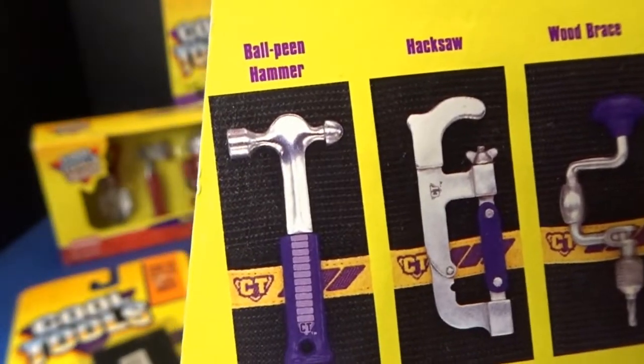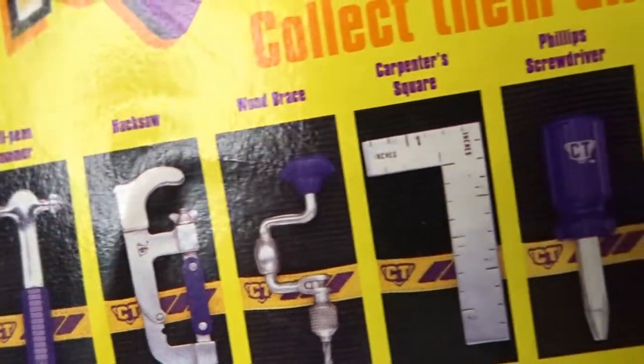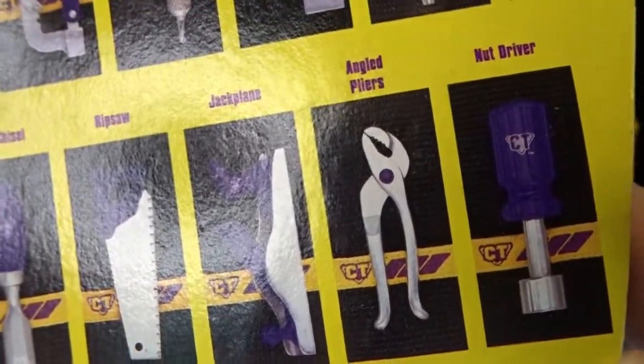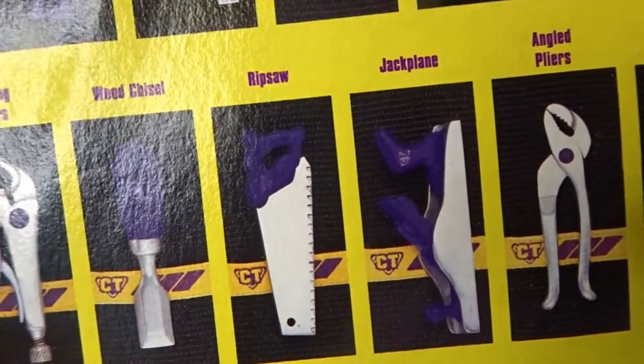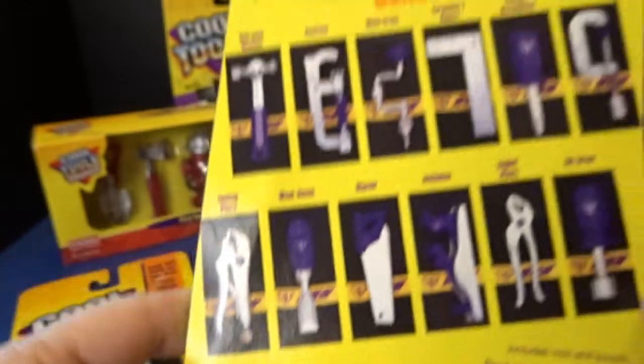It looks like they had a ball-peen hammer, a hacksaw, a wood brace, a carpenter square, Phillips screwdriver, C-clamp, a nut driver, angled pliers, a jack plane, a rip saw, a wood chisel, and locking pliers in this collection.